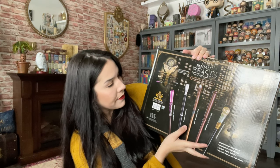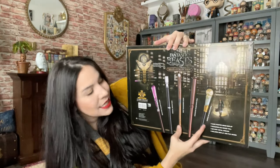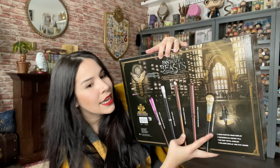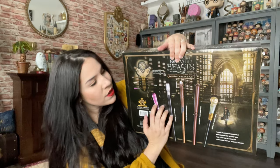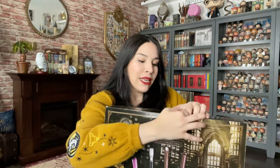It comes with the hand-painted wand display and it has five wands. You can see it has Seraphina Picquery's wand, Percival Graves' wand, it has Newt's which I already have in my collection but it was broken because I dropped it, so I'm glad to have a new one. It has Tina's wand — I'm not a fan of Tina but it has Tina's wand — and it has the most beautiful wand in the whole Fantastic Beasts series, which is Queenie's. I wanted to have it as part of my collection and I don't have any of these wands in my collection right now, so I'm very excited to add them along with the beautiful wand display.